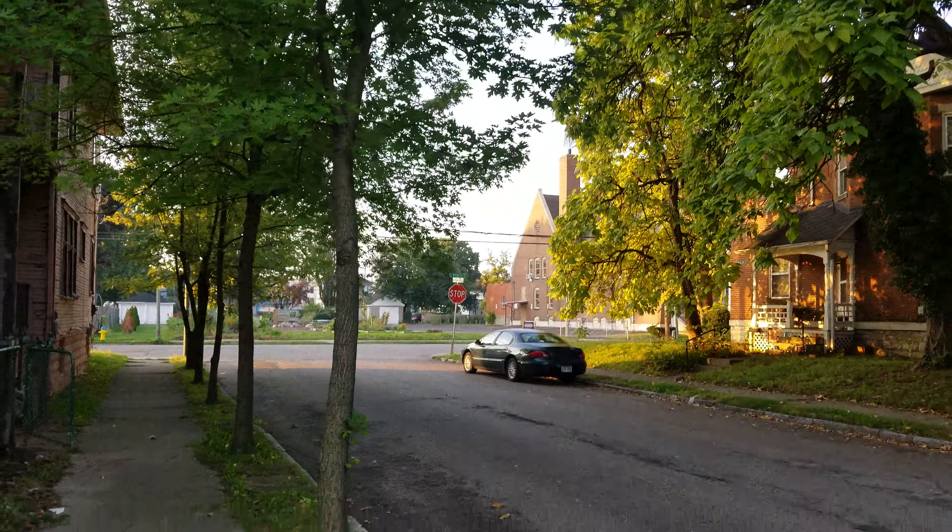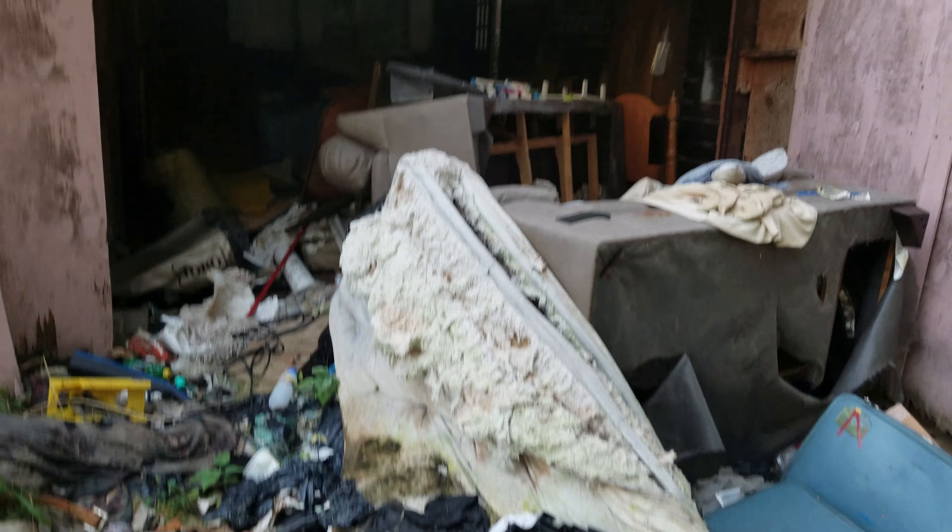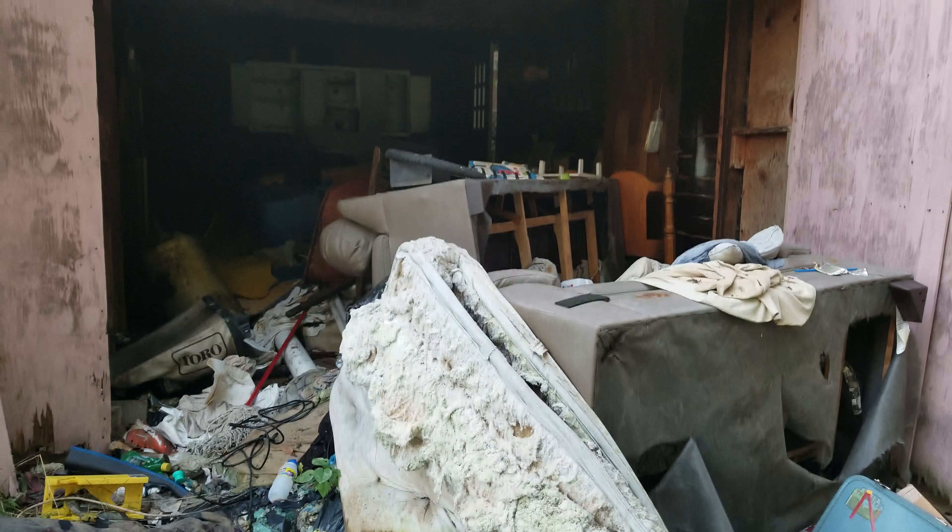I've lived in this area for a long time so I am very familiar with this side of town. Anyway, I'm gonna wrap it up on this one from this abandoned garage and dumping ground.